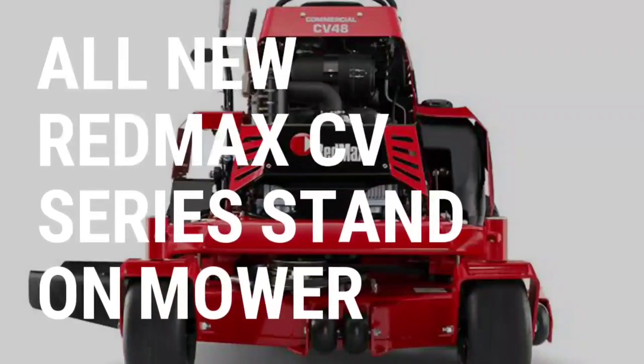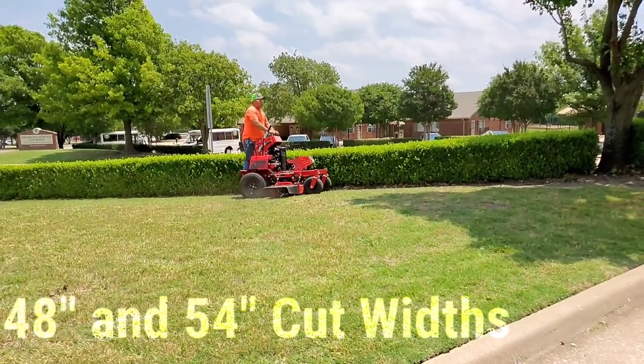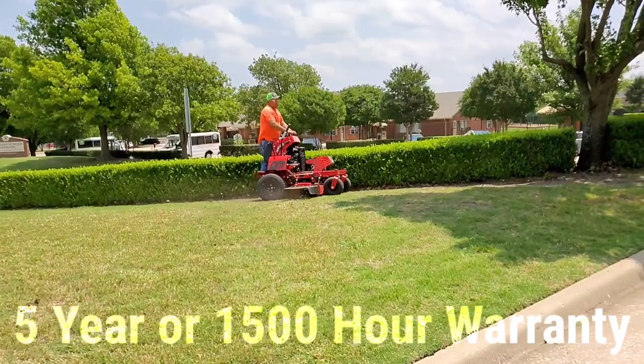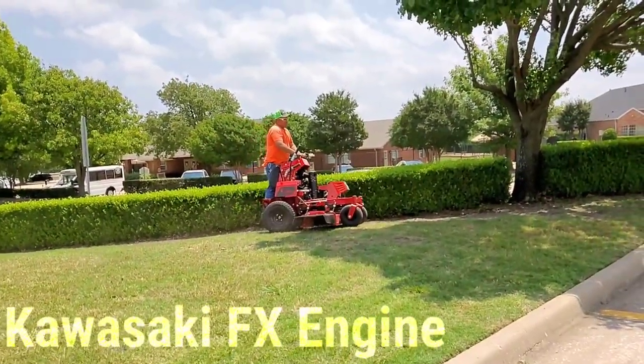Introducing the all-new Red Maxx CV Series Stand-On Mower, featuring 48 and 54 inch cut widths, an impressive 5 year or 1500 hour warranty, and Kawasaki FX engines.